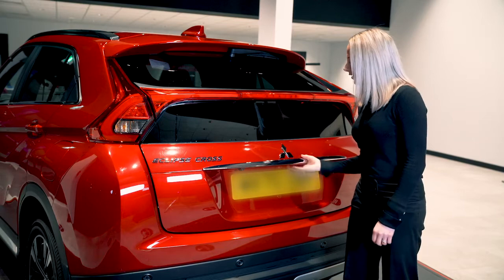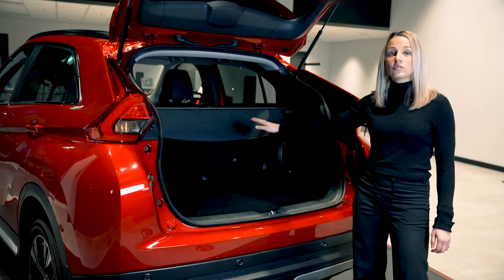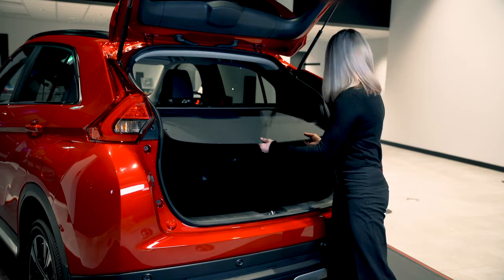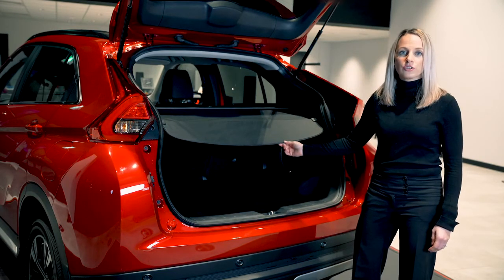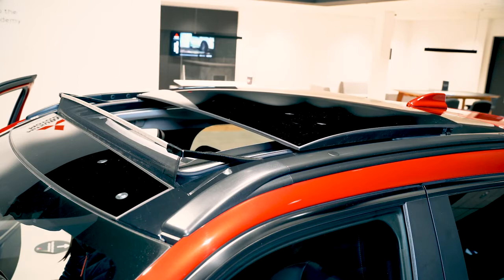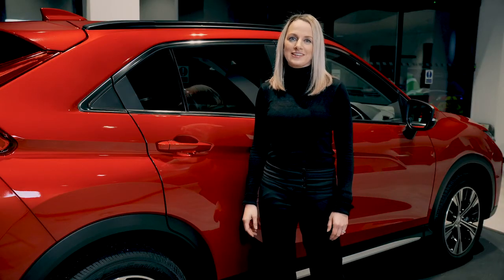If we open the boot, you can see that it's really roomy inside and you can fold down the back seats if you need any extra space. It's also got a retractable luggage cover, which is great for keeping your possessions hidden for that extra security. And if you look to the top, you can see the large panoramic sunroof, which can be opened to let loads of light in — a really pleasant addition on those hot sunny days.